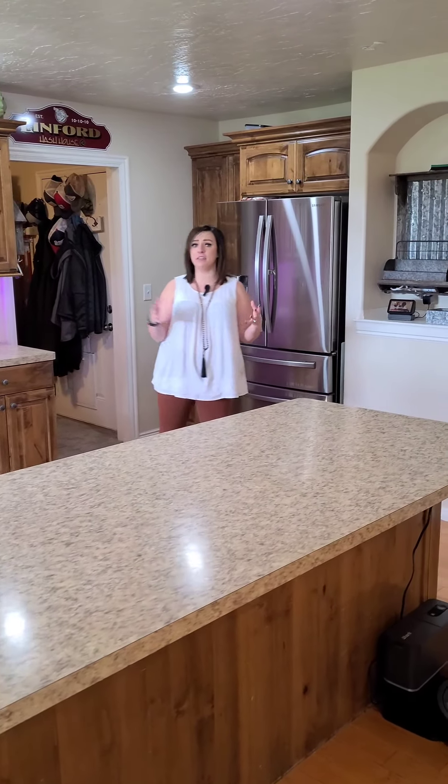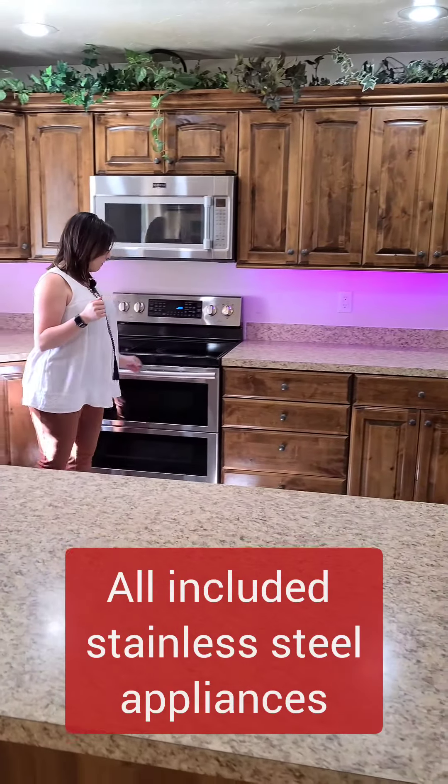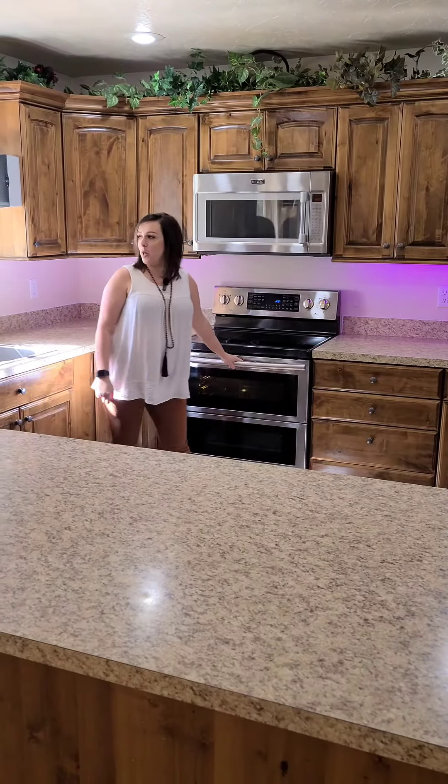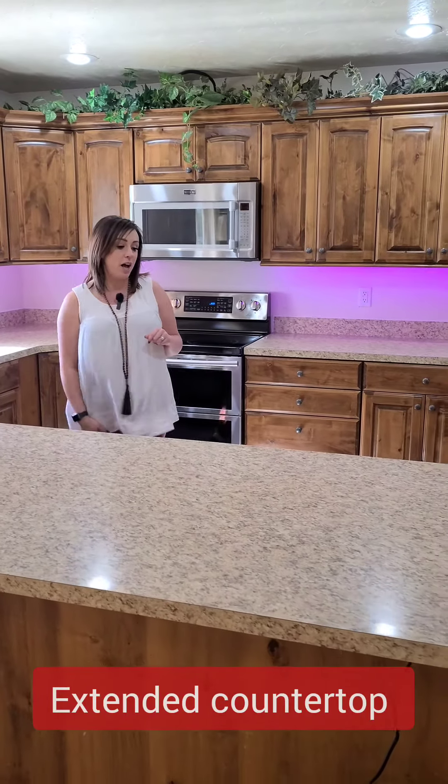Definitely the kitchen — you have all included appliances, stainless steel, upgraded with all the bells and whistles, as well as a great view out to your backyard. Check out this extended countertop.